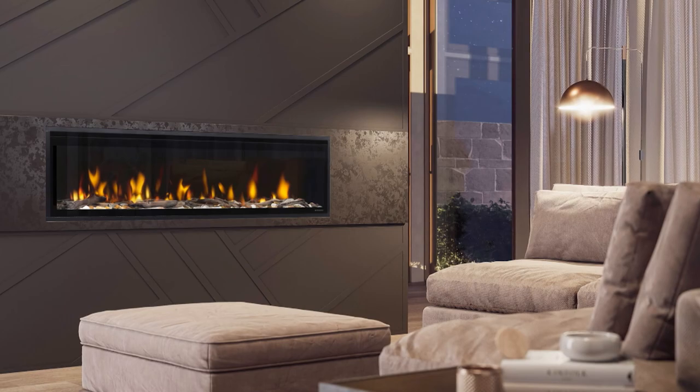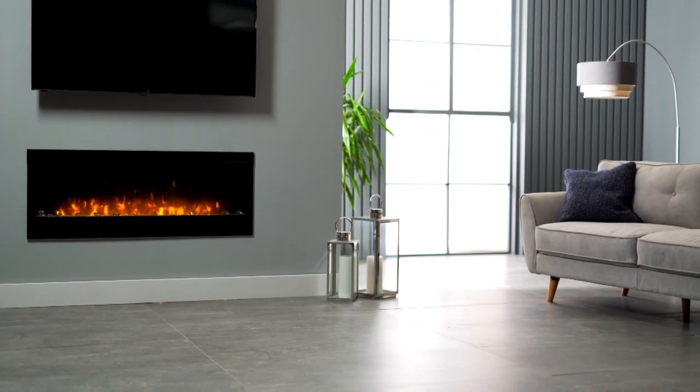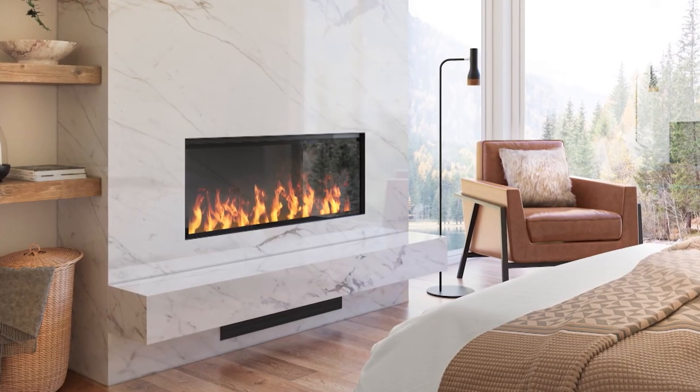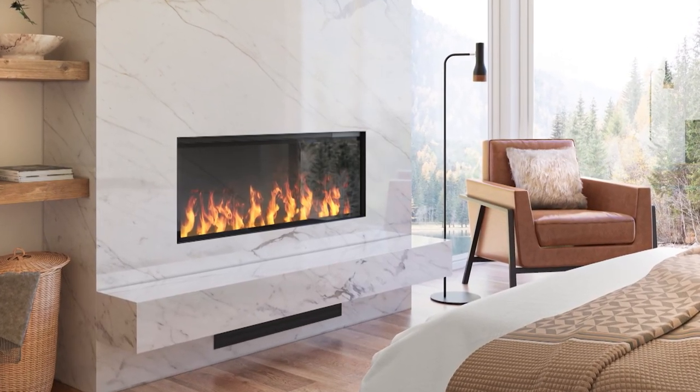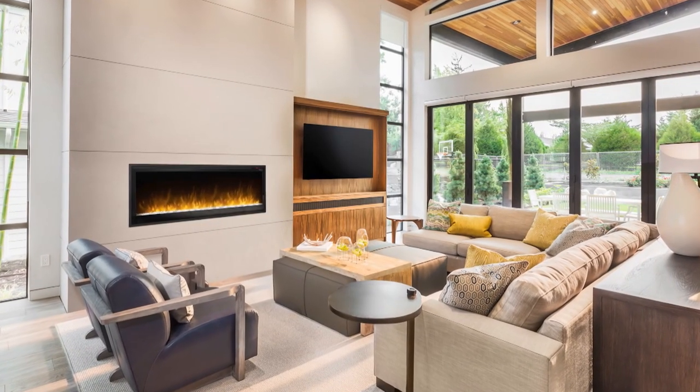Looking for a sustainable fireplace is a big enough task for a homeowner, but if we also want it to be a design statement, then things get more complicated. Dimplex has the perfect combination of style and efficiency, with options to create an Instagram-worthy hearth.